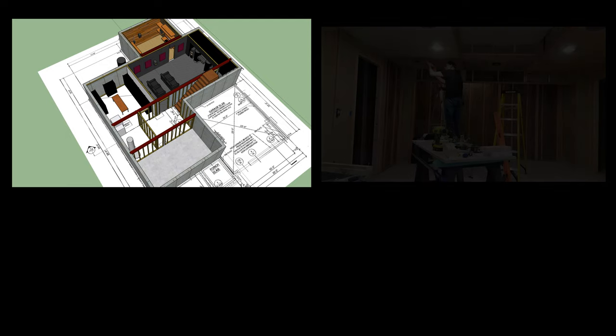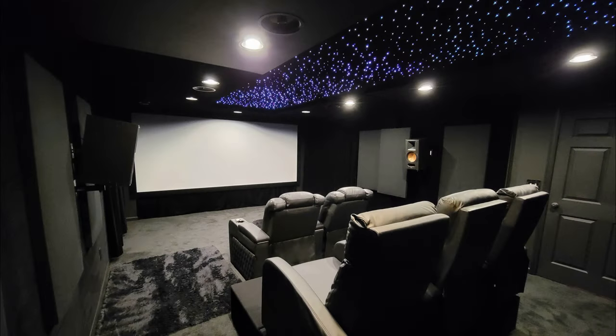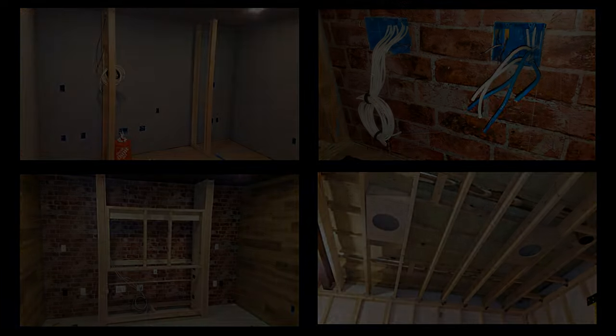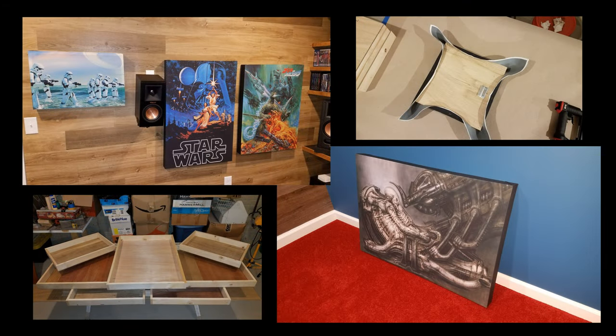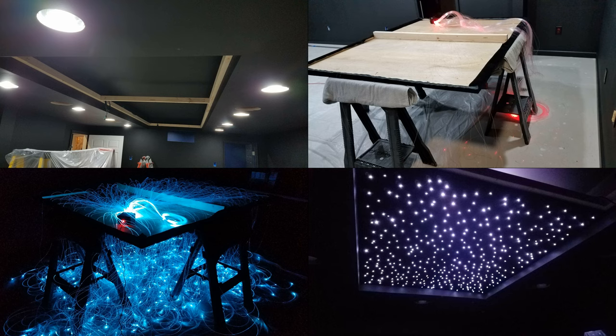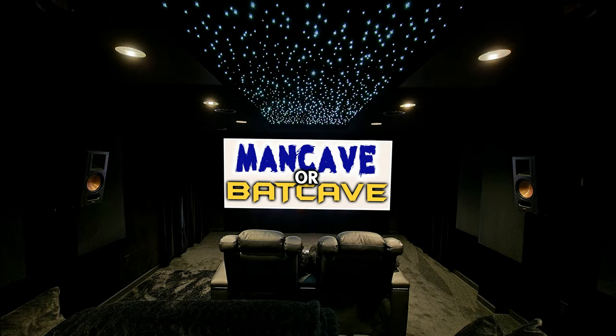In just the last few years, you've seen how I built a complete 11-channel Dolby Atmos home theater from scratch, and a crazy 9-channel Dolby Atmos gaming room with an 85-inch 4K display. I've given you build videos for acoustic panels, subwoofers, a fiber optic star ceiling, and how to improve the contrast of your home theater room using black velvet.